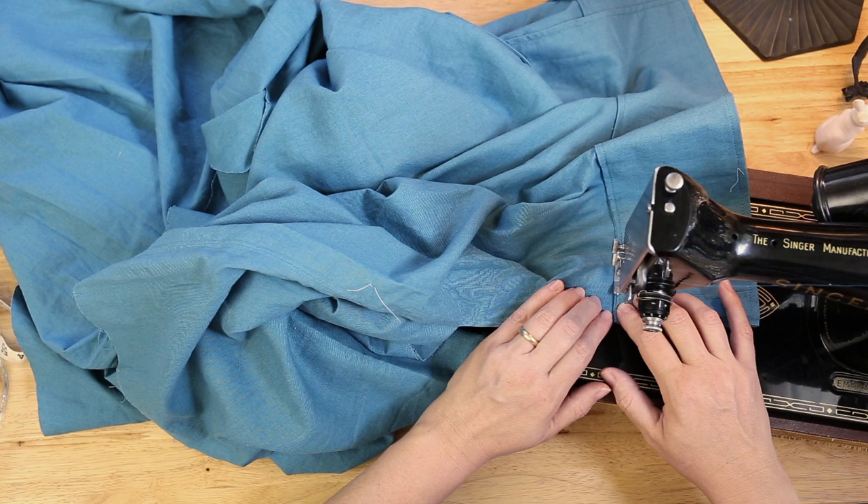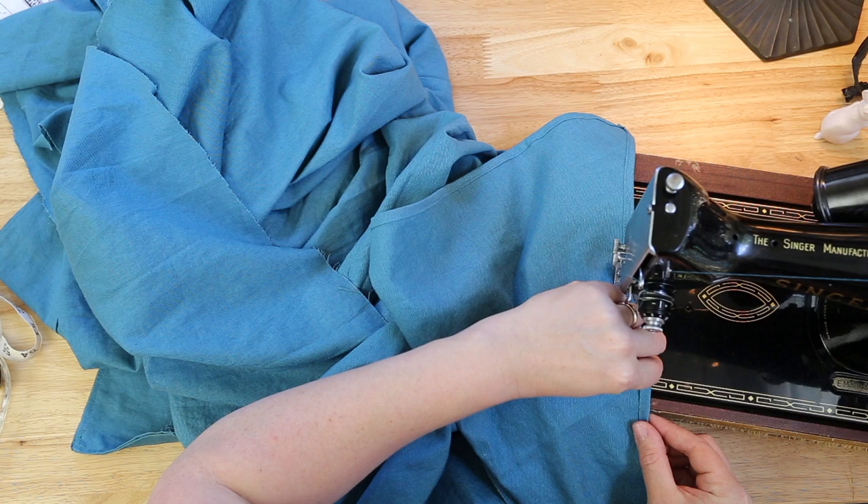And now, having tried the skirt on, I find that I don't actually want to make any adjustments to it, so I'm going to leave it the length that it is and start hemming the top skirt and the main body of the skirt.